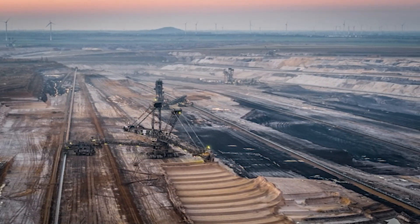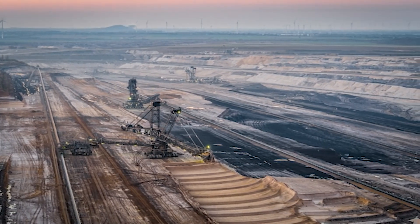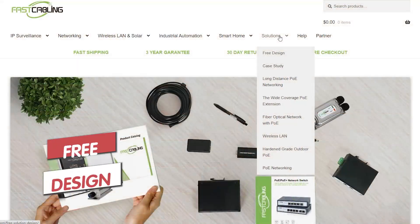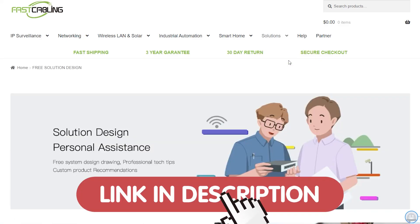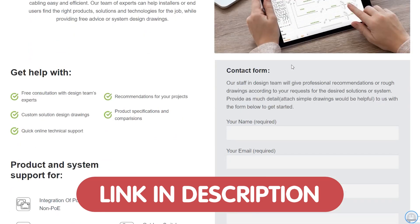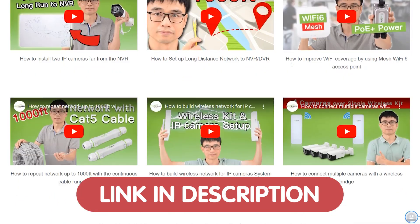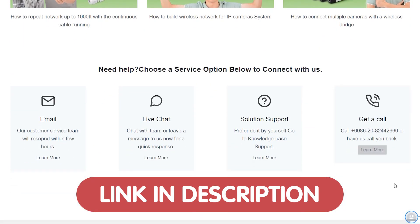Welcome to Fast Cabling, your go-to source for cutting-edge tech solutions. Today in this video, we are tackling a fascinating challenge: deploying security cameras across a large construction site, specifically to a remote area that's 500 meters away. We're also thrilled to offer a free tech solution to you — whether you're looking to boost efficiency, enhance security, or streamline operations. Our expert team is on hand to provide you with a tailor-made solution that fits your unique needs. Just send us your questions through the link down in the description box below.